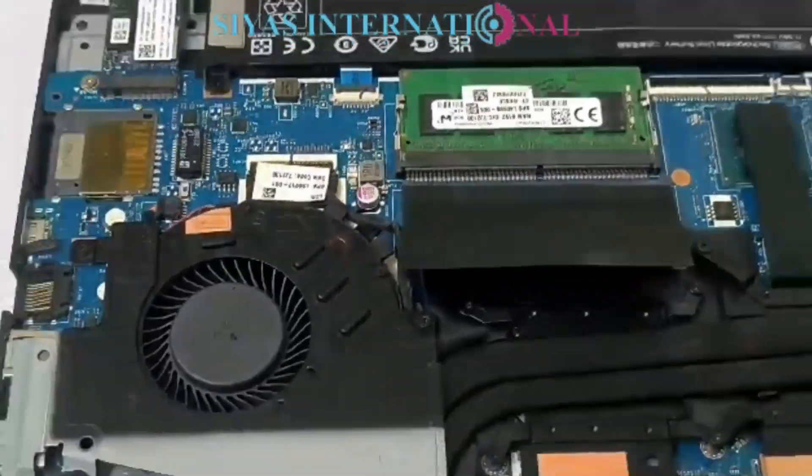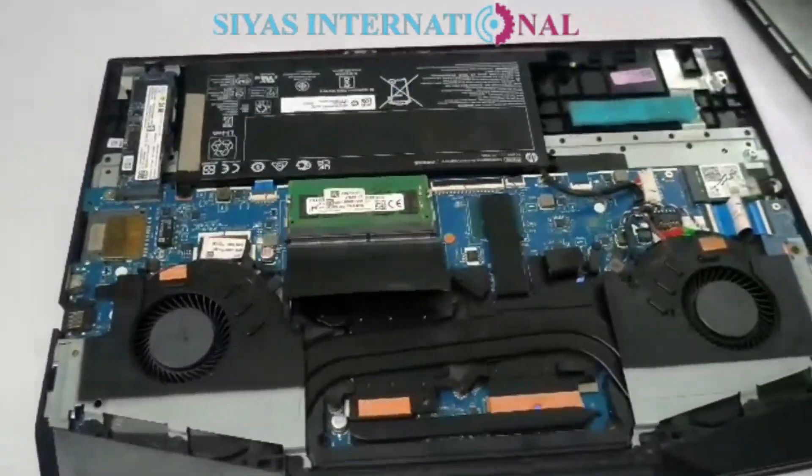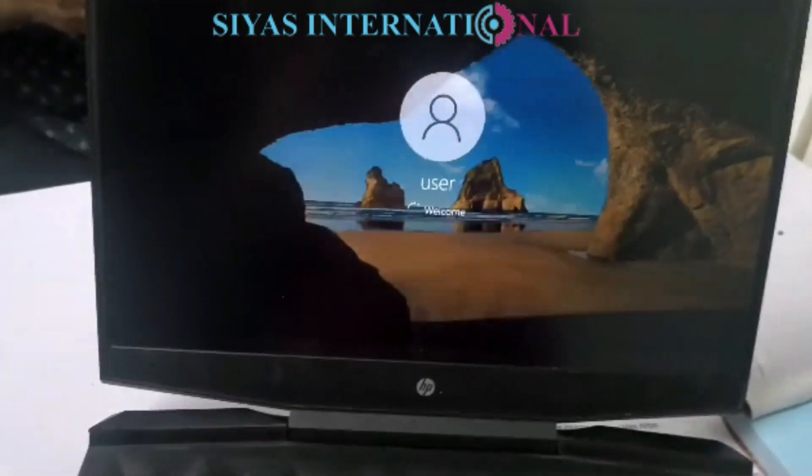Its fans and thermal pad paste — everything has been properly finished up. That's all the service we have done. The laptop is now back in its previous position and in working mode.